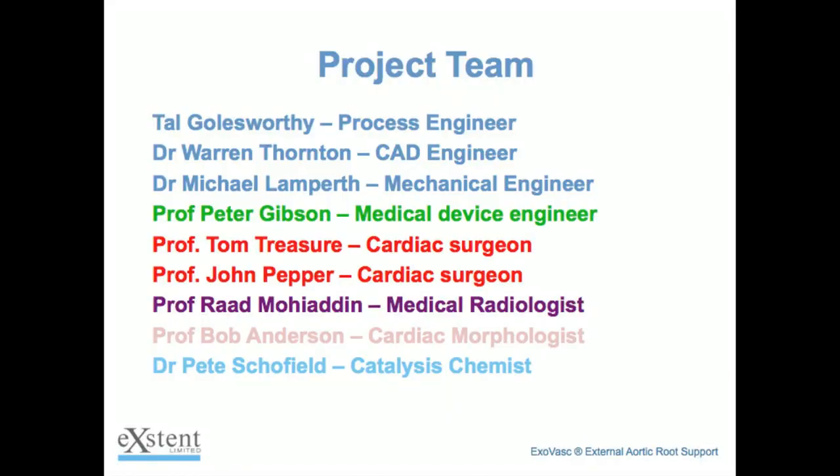Back to the theme of the presentation and multidisciplinary research — how on earth does a process engineer used to working with boilers end up producing a medical device which transforms his own life? The answer is a multidisciplinary team. This is a list of the core team. There are not only two principal technical disciplines — medicine and engineering — but also various specialists from within those two disciplines. John Pepper was the cardiac surgeon who did all the actual work on me, but everyone else had to contribute one way or another.